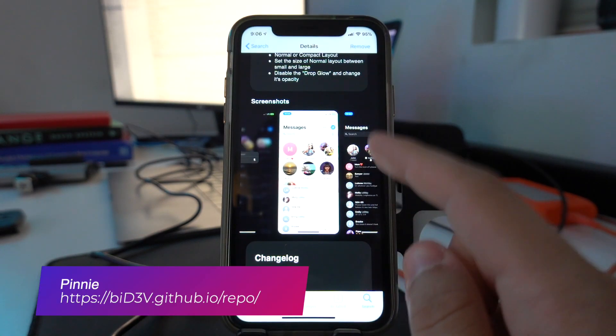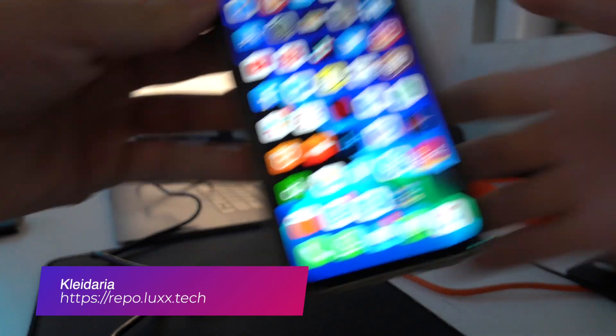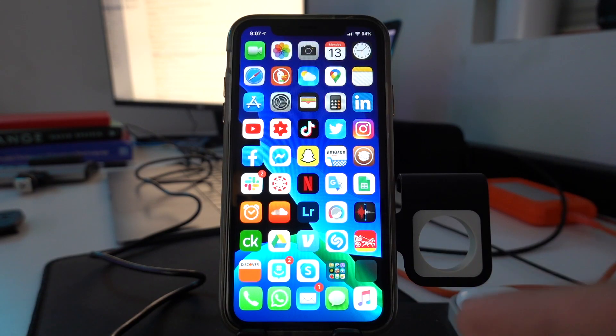Peony lets you pin your messages to the top of the iMessages app, just like on iOS 14. Claydor is a tweak that makes your phone automatically lock when you place it face down on a surface. It's quite simple — there's no configuration, and it just does what it does.